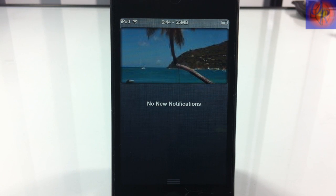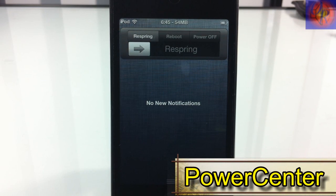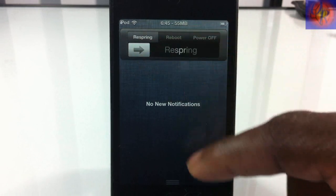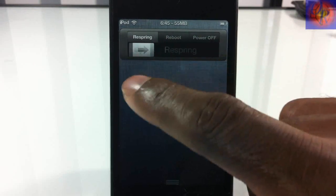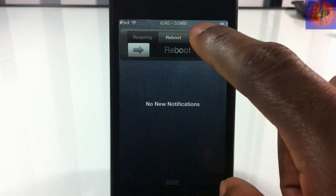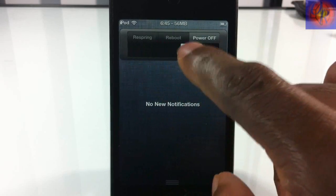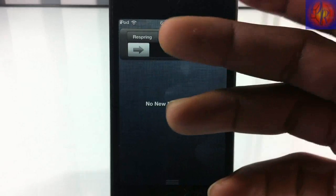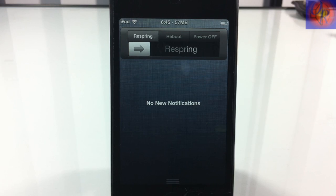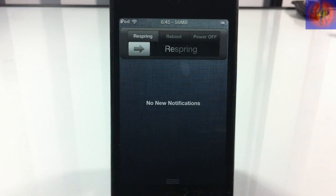Number 7 is Power Center. It adds respring, reboot, and power off controls — you slide to respring, slide to reboot, or slide to power off. If you don't want all the options SB Settings offers, this gives you just those three simple things. Plain and simple, not much to it.